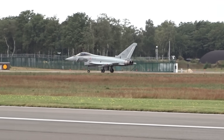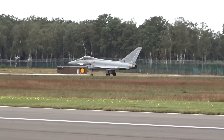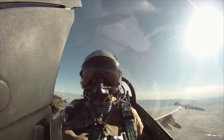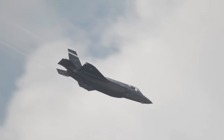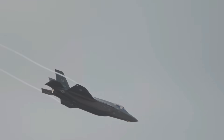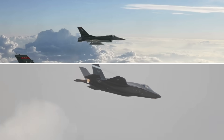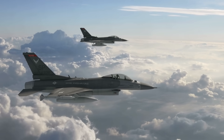But even when you compare apples to apples — looking at experienced F-16 pilots transitioning to each platform — the F-35 still takes substantially longer than the Gripen. And that difference tells you everything about what's actually happening in modern air combat that most people completely fail to understand.